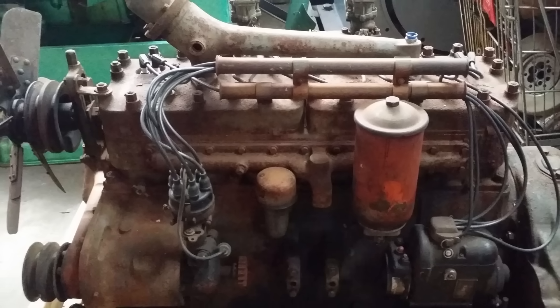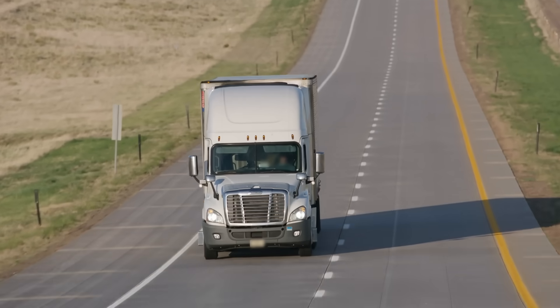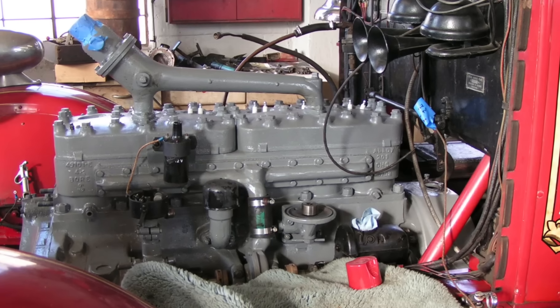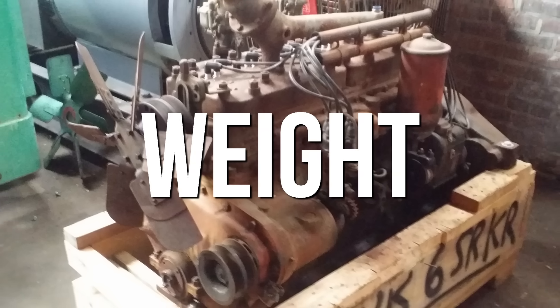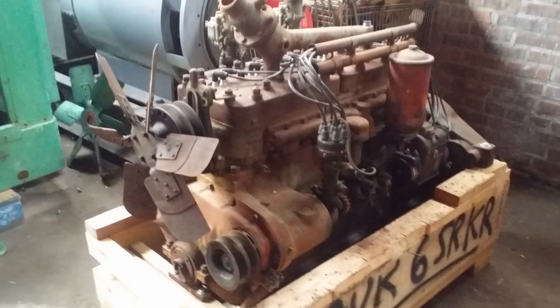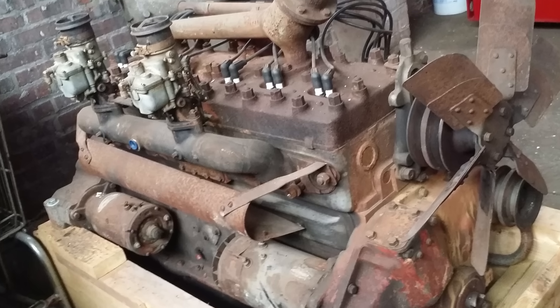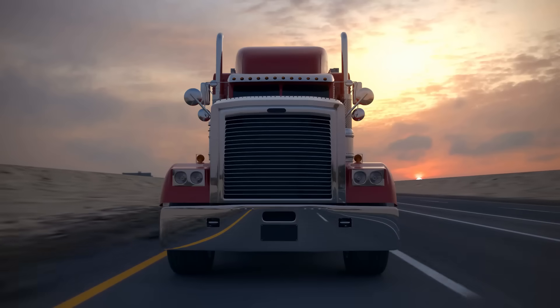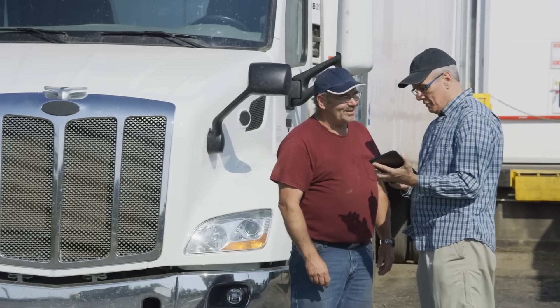Despite its impressive specifications and bulletproof construction, the big Waukesha 6 was never going to be a highway champion. The mismatch with over-the-road trucking wasn't a matter of poor engineering — it was simply a case of an industrial engine being placed in an environment it was never designed for. The first and most obvious difference was weight. That deep skirt block, the massive forged crankshaft, and the one-head-per-cylinder layout made for a machine that could run for decades under constant load. But those same traits also made it incredibly heavy. In the trucking world, every extra pound sitting over the front axle is a pound you can't haul out back for profit, and that trade-off alone would have made fleet buyers think twice.